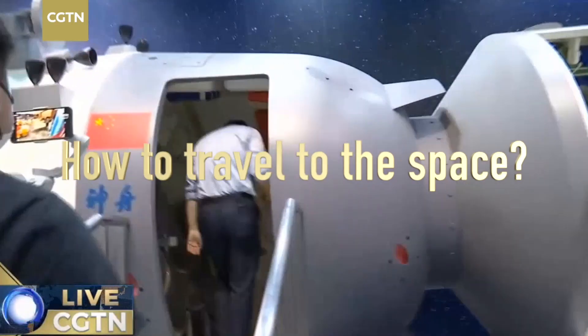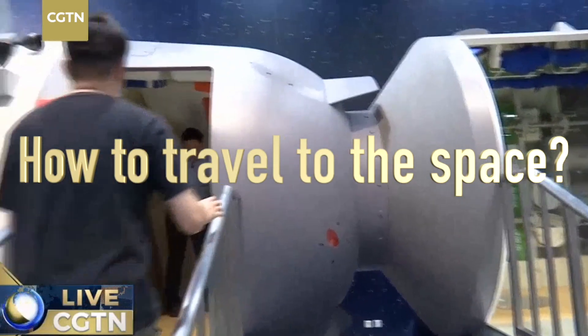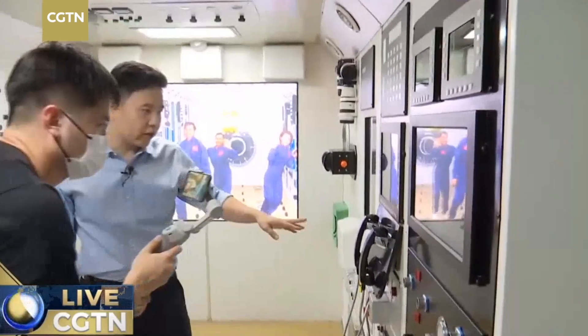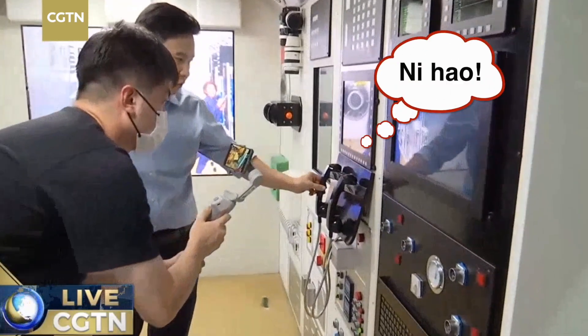This kind of facility was used for astronaut training. This is a module of the Shenzhou spacecraft — it takes six hours from the ground to reach the space station. Astronauts communicate with staff on the ground from here.